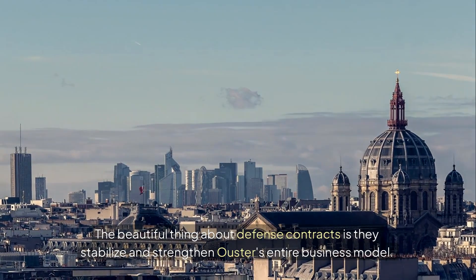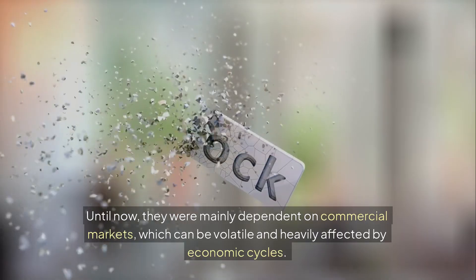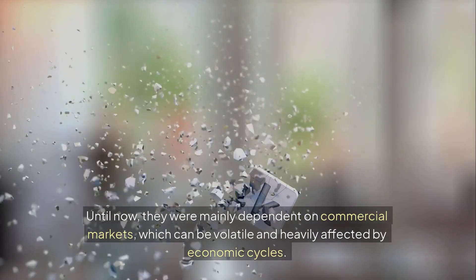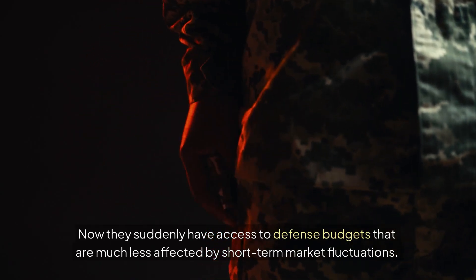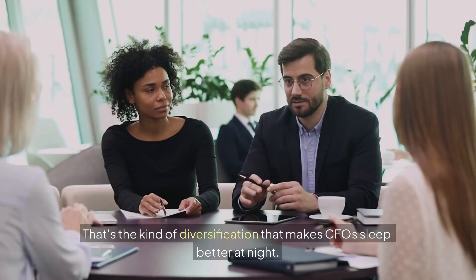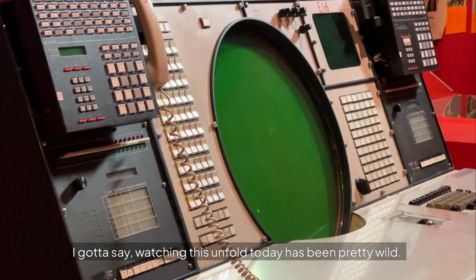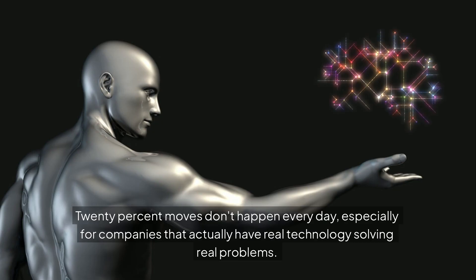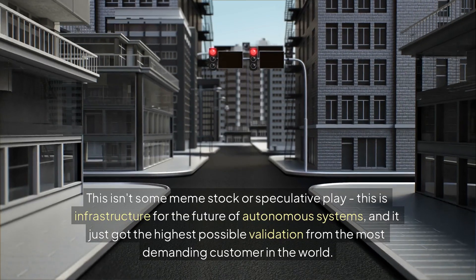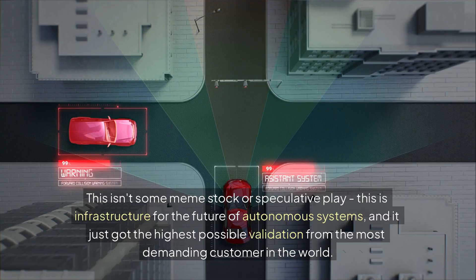The beautiful thing about defense contracts is they stabilize and strengthen Ouster's entire business model. Until now, they were mainly dependent on commercial markets, which can be volatile and heavily affected by economic cycles. Now they suddenly have access to defense budgets that are much less affected by short-term market fluctuations. That's the kind of diversification that makes CFOs sleep better at night. Watching this unfold today has been pretty wild — 20% moves don't happen every day, especially for companies that actually have real technology solving real problems. This isn't some meme stock or speculative play. This is infrastructure for the future of autonomous systems.